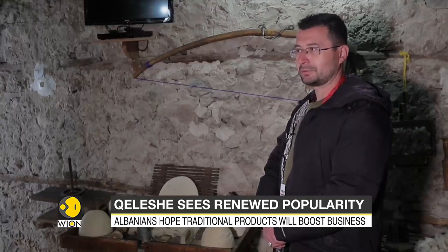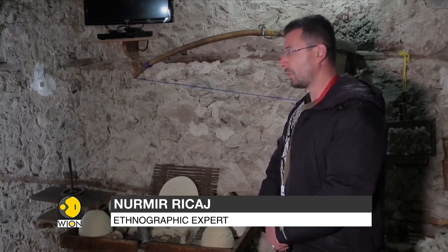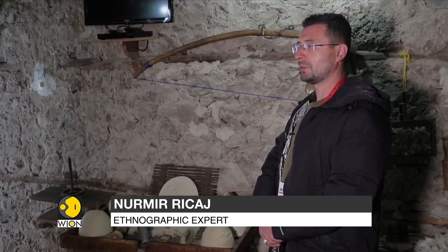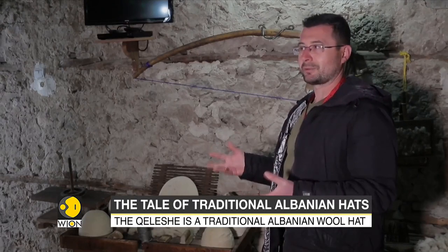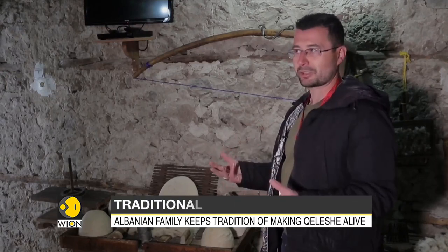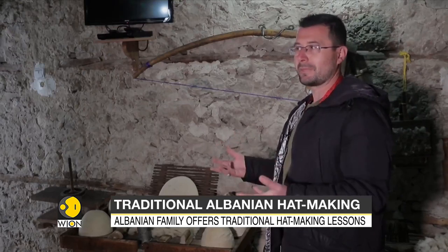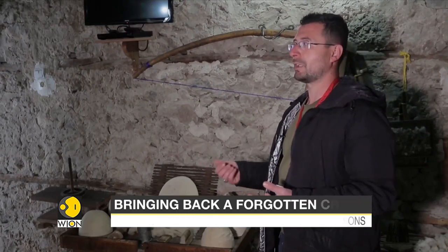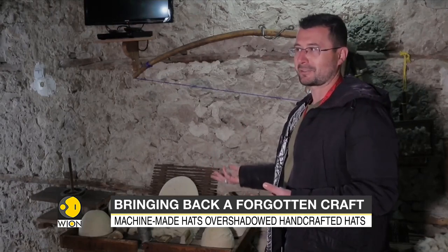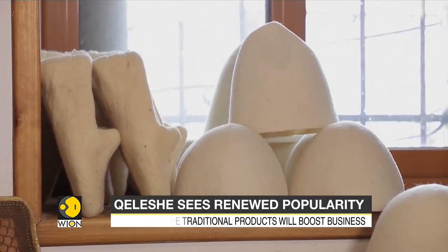"This is a great value for Kruja and it's a great value for all of Albania. It needs to be promoted because people need to know and to see how it really was a handcraft, how to preserve the old traditions, how important it is to preserve them, and how good it is for Albania to promote this kind of craftsmanship and to help people not forget this old tradition of making the traditional hat and all the main crafts."